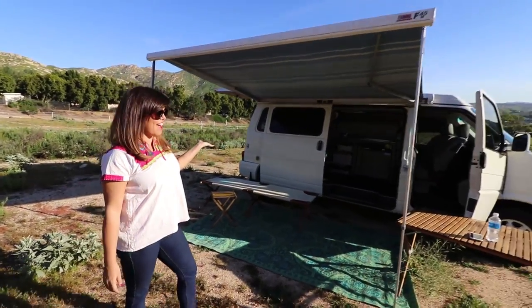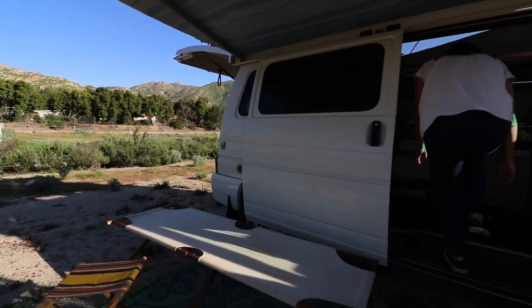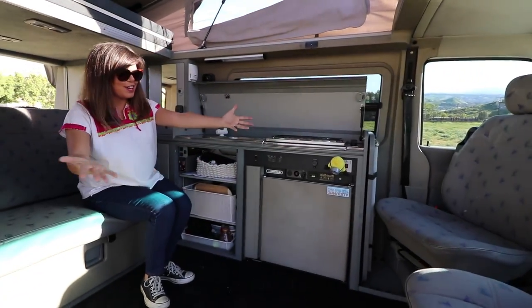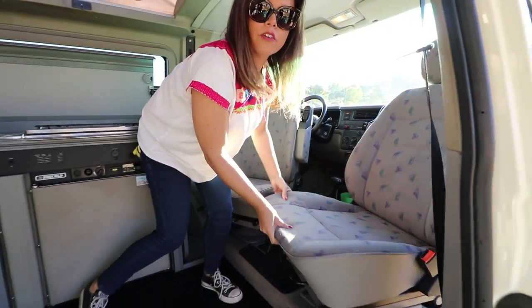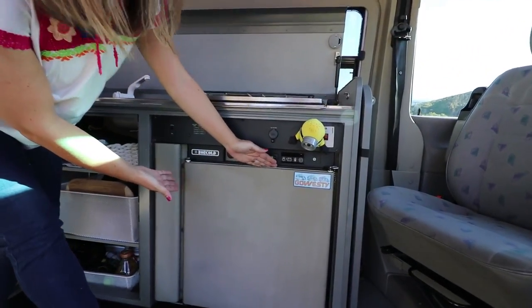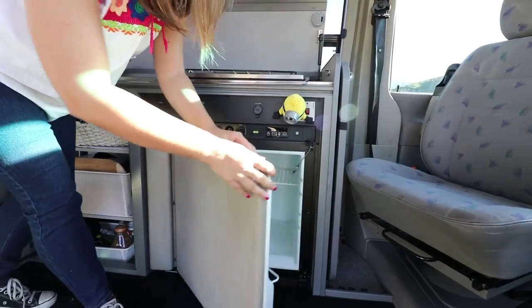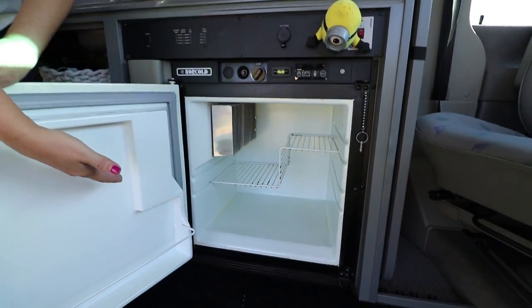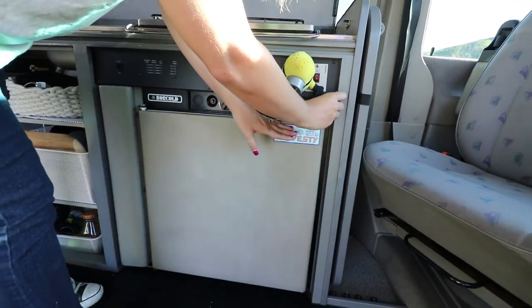Welcome to my 99 Volkswagen Eurovan — come on in! You can find the captain seats around for more seating. It also has a refrigerator, which if we were organized would have things in it — it's just kind of dirty instead. There's no beer in there, unfortunately.